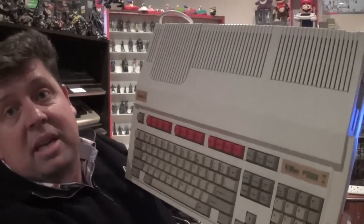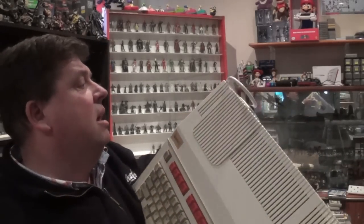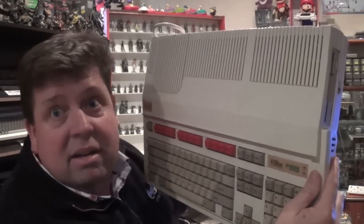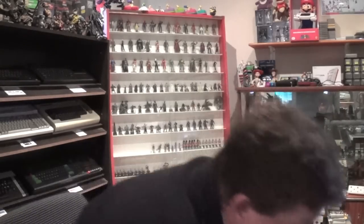Moving on, still with the A's, the next system is the first Acorn A3000 I've ever had — the Acorn Archimedes. It's a fantastic-looking machine. I love the colours and the way it looks, a bit like an Atari ST format, with the drive on the side. This machine actually came from my cousin — it was lying around and was going to be turfed out, so he grabbed it for me. It's a hell of a heavy machine, and although they don't go for much on eBay, the postage is incredibly expensive because of the weight.